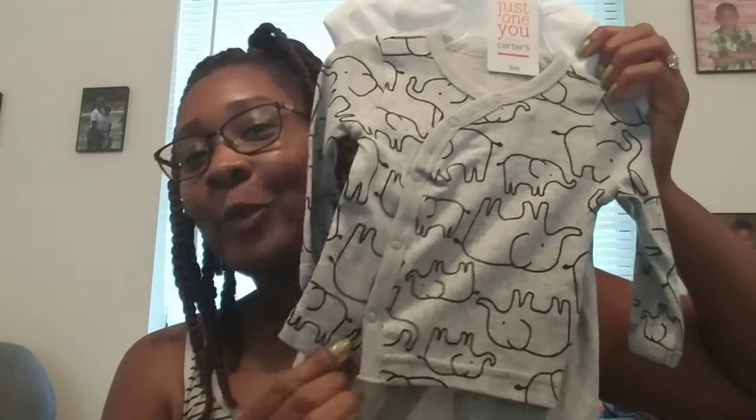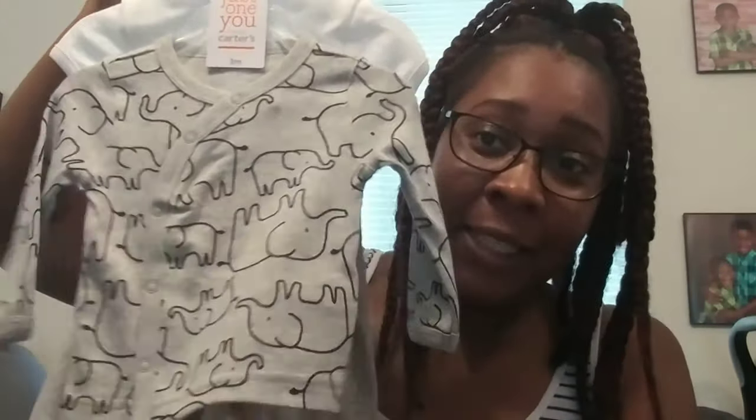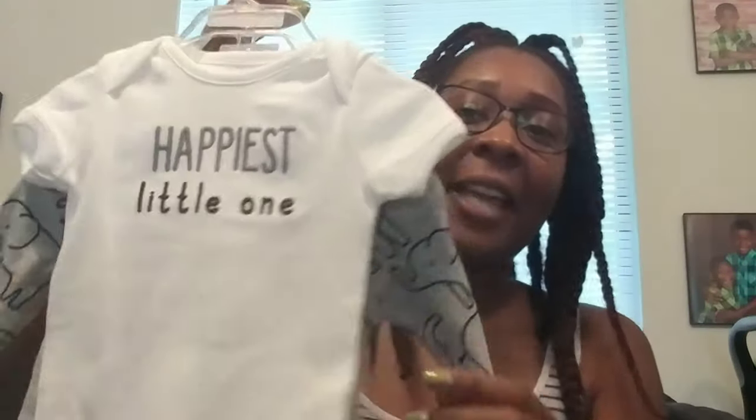More onesies — these are three months from Target and they just have a little tiger on them, super cute. And my favorite little outfit ever — it looks like a little karate outfit. I think it is so cute and I want him to come home from the hospital in this, but McCall doesn't, so we'll see who wins.